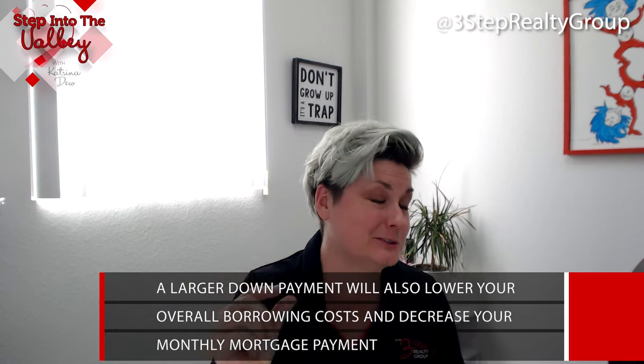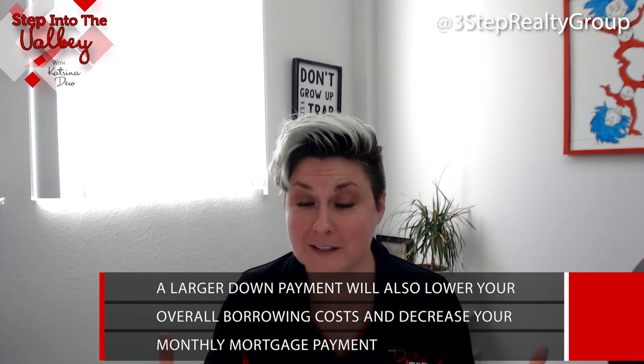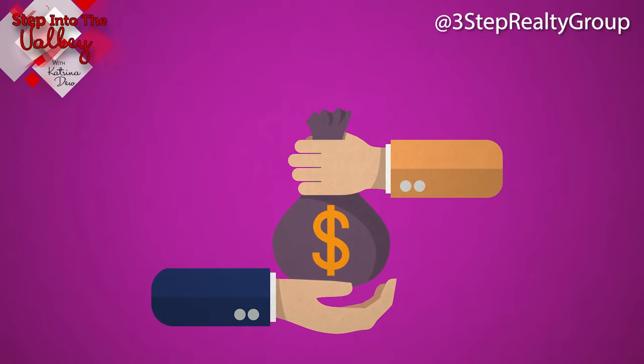Another benefit of having a larger down payment is that it will also reduce your monthly mortgage payment, basically because your loan amount is going to be smaller. So do your best to save up money so you can make as large of a down payment as possible.